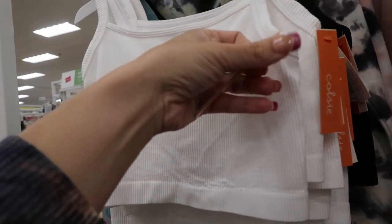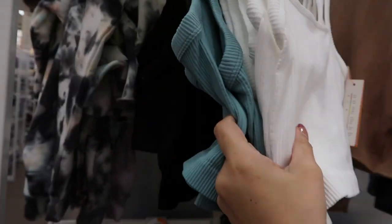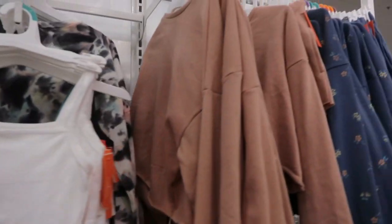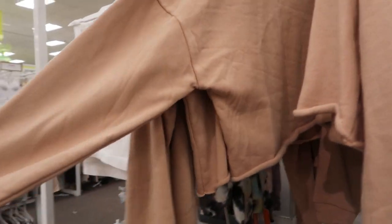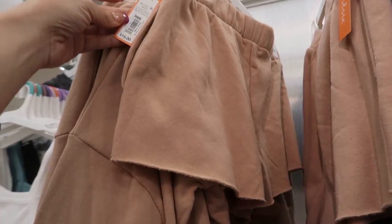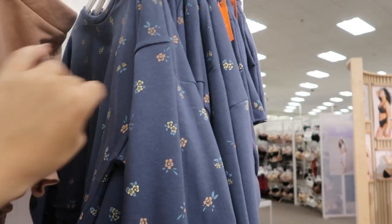They also have these bralettes — they look a lot like the Free People ones — and these are $10. They come in white, teal, and black. There's also a crop drop-sleeve sweatshirt for $20 and matching shorts for $15, also in a blue floral.